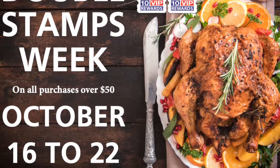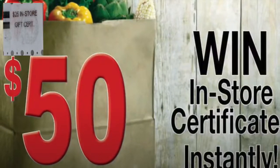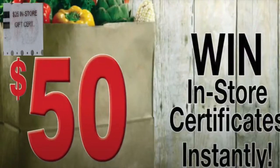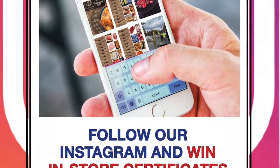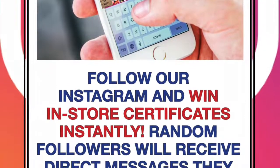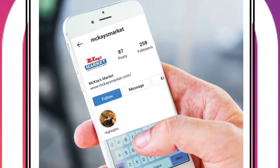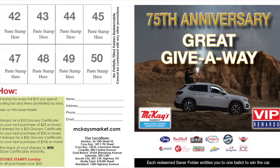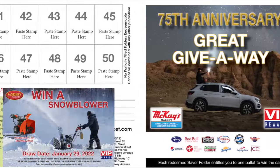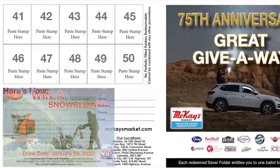Generate excitement by offering instant wins on the back of the stamps. You control the budget and all winning coils are marked. Customers who join your Instagram or Facebook can win certificates instantly through direct message to encourage followers. You could also feature draws from redeemed saver folders tying to sales. The more saver folders you redeem, the greater your chances of winning.